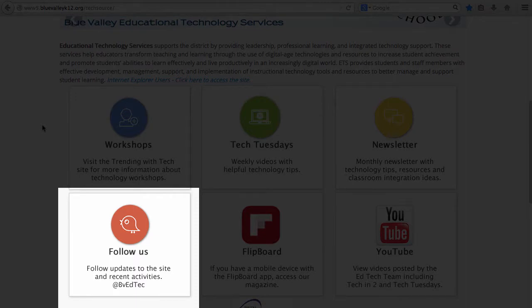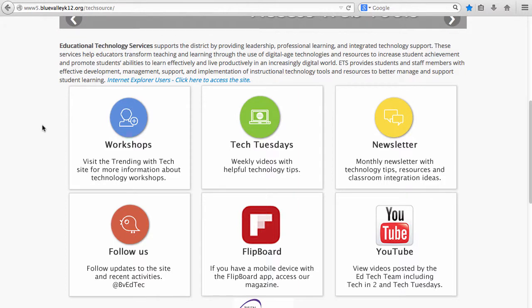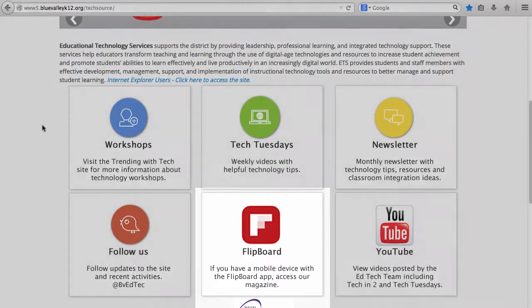Follow us on Twitter as we post new helpful guides and updates. Find out how to use Flipboard on your mobile device to access the EdTech magazine with articles.